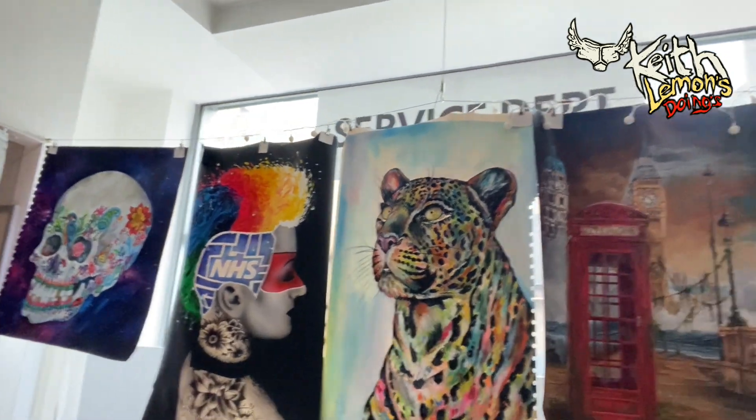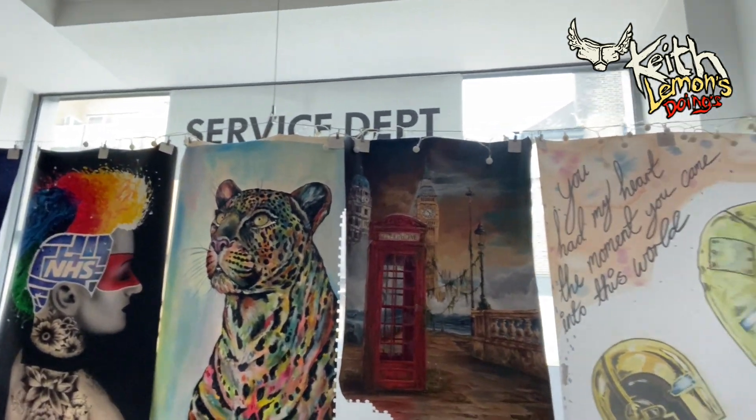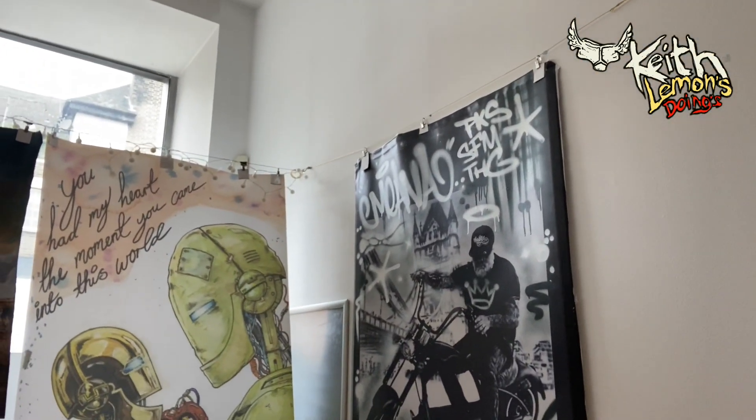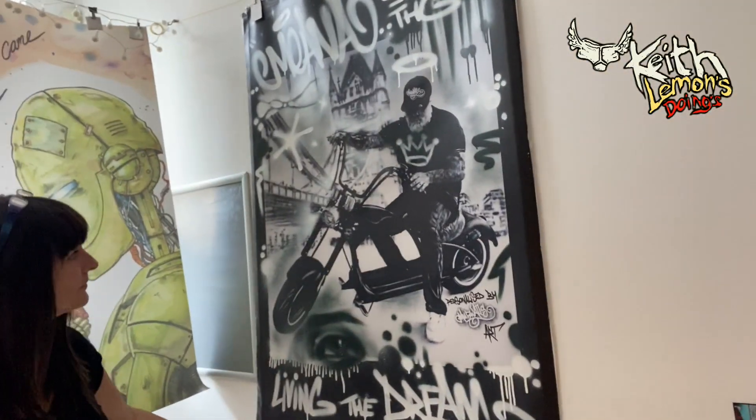We've also got a tattoo artist, Sammy Gray. Cero from Spain - you're good at remembering names. And Mr Mina - he's got an amazing picture on the wall, a right big one over there, and we're chopping this one up as well.